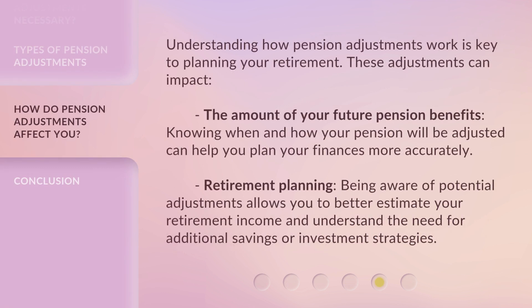Understanding how pension adjustments work is key to planning your retirement. These adjustments can impact the amount of your future pension benefits. Knowing when and how your pension will be adjusted can help you plan your finances more accurately. Being aware of potential adjustments allows you to better estimate your retirement income and understand the need for additional savings or investment strategies.